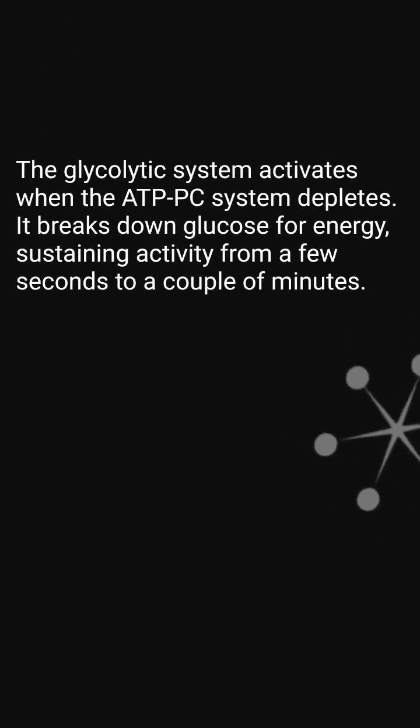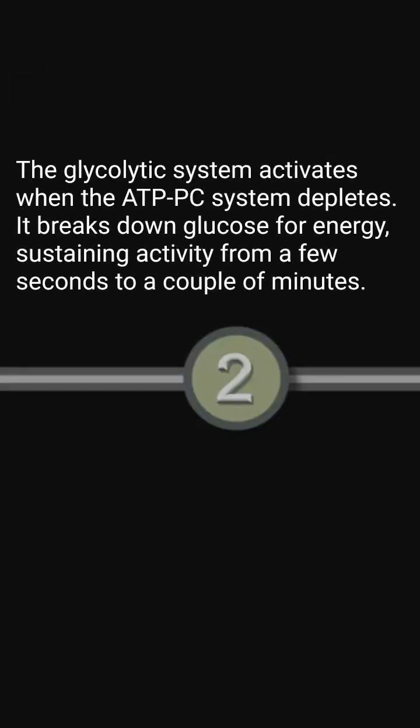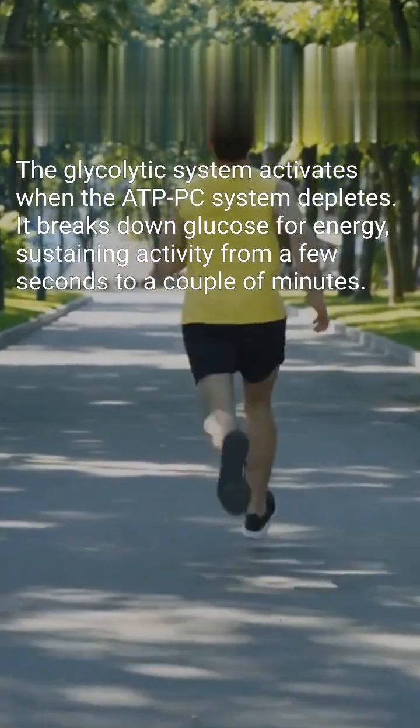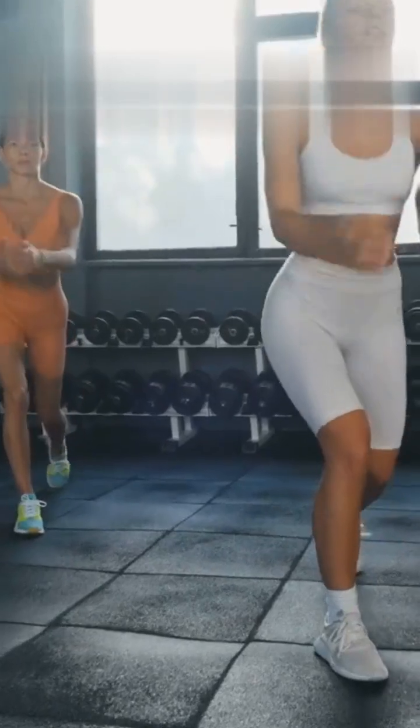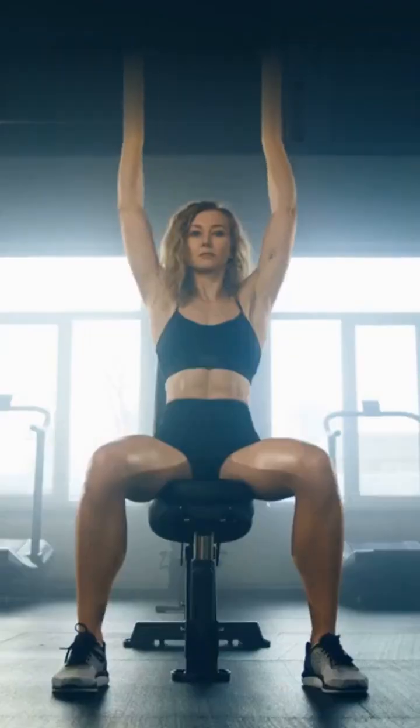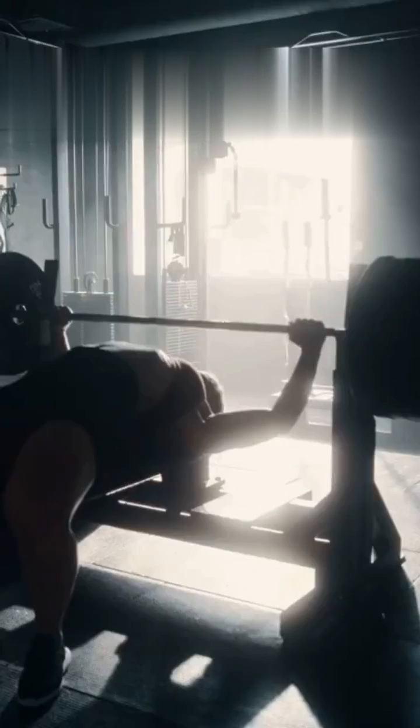Next up is the glycolytic system, which kicks in when your ATP-PC system runs out. This system breaks down glucose for energy, lasting from a few seconds to a couple of minutes. High-intensity interval training, HIIT, and workouts with moderate reps fall under this category. It's great for building muscle and pushing your limits.